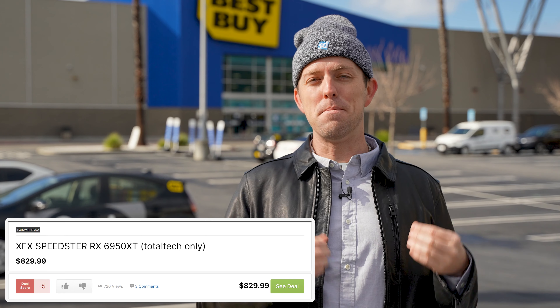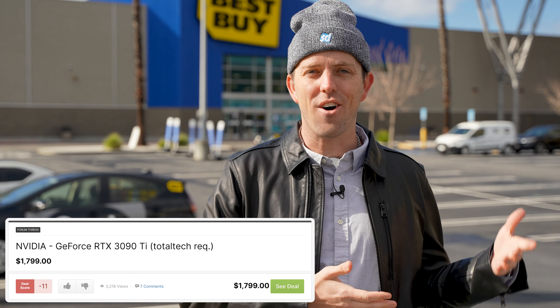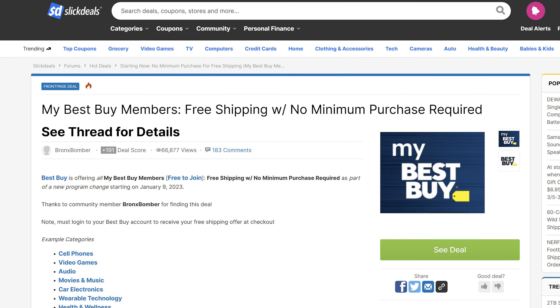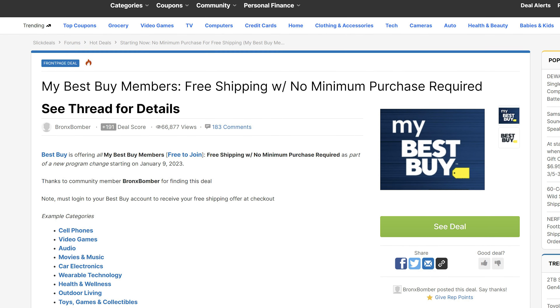Total Tech does get mentioned quite often in the Slick Deals forums, but not always in the best light. That $200 paywall to get in on Total Tech's exclusive access events doesn't usually make Slick Dealers the most happy. One of the big perks for Total Tech was free two-day shipping, but that looks like it's coming to standard My Best Buy accounts — an aggressive move from Best Buy in light of recent price hikes at Amazon for Prime subscriptions. So shipping is not as much a draw for Total Tech, but members will benefit from extended return windows on a lot of products, up to 60 days to test drive a gadget before you decide if you want to keep it. And that means you also get up to 60 days of price matching, and gadget prices can fluctuate a lot over two months.